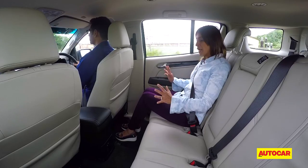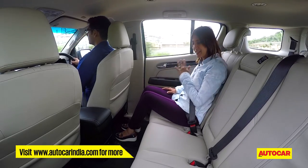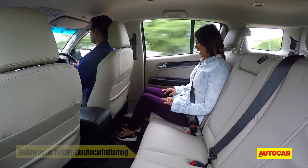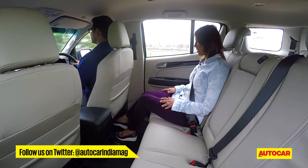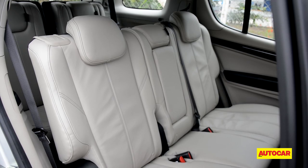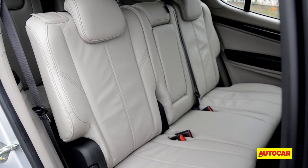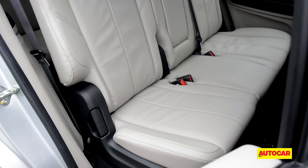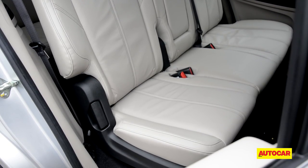It's a nice spacious comfortable back seat that will seat three abreast very easily. Though the squab is a bit short, there's enough room to stretch your legs out so it still feels extremely comfortable. The back seat is not adjustable, but the recline angle is good enough to keep you happy on long journeys.